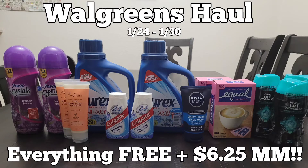Hi guys, welcome back to my channel, Couponing with Giovanna. Here is my Walgreens haul for the week. It was small but mighty. I was able to get 13 items for free and a $6.25 moneymaker. There was one little hiccup that I'll talk about later in the video, but besides that everything went perfect. I'm really happy with this haul. It was a slow week, but what I did grab was totally worth it. So let's go ahead and jump right in.